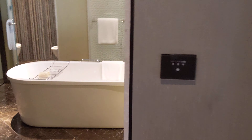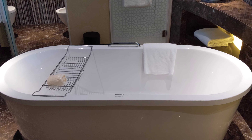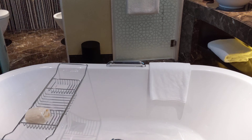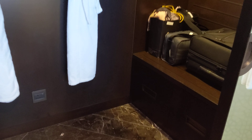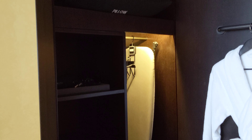Here we have the bathroom, which is very spacious, as is usually the case nowadays. In the middle of everything is the bathtub, which by the way I never use, but I know many people love these. Here we have a closet, and of course you can close the doors if you want. There's an in-room safe, and only an iron and a hair dryer.